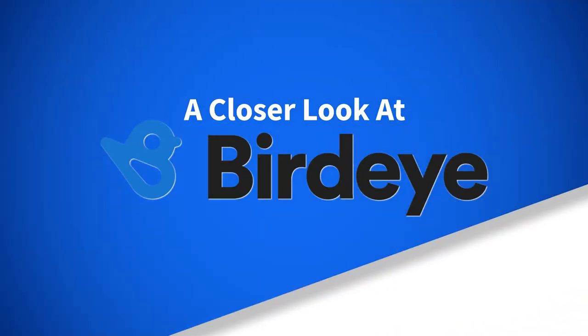Web chat, payments, surveys, ticketing, and insights allow users to engage with customers for business reputations, client retention, and conversion into buyers. It also has backend functions so teams can cohesively manage customers and communication. I'm Caleb Fortune with TrustRadius, and let's take a closer look at BirdEye.